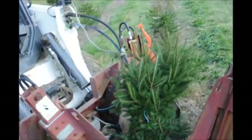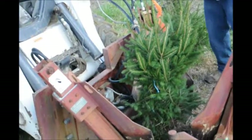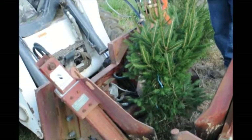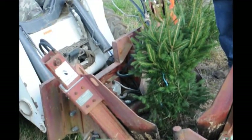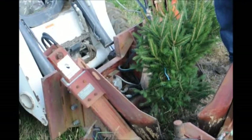The only thing that deer really do to damage this tree is to rub them when they're small, but if you have a lot of deer this would be the ideal choice for your landscape. It will survive in areas where you have heavy deer populations.